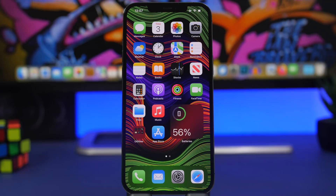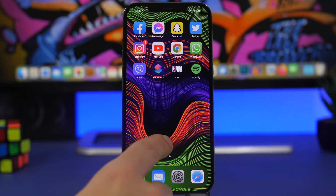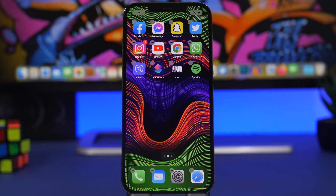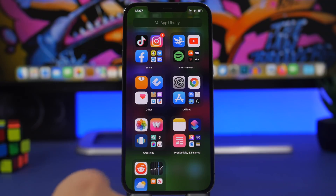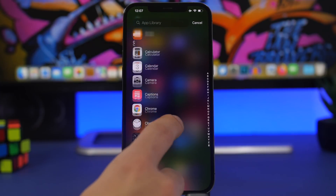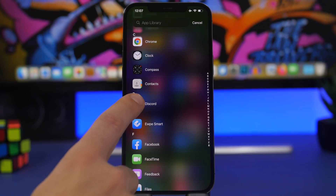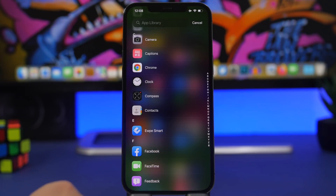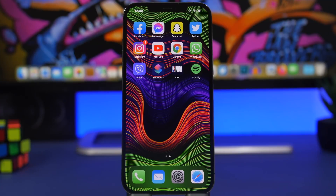With App Library, Apple made it a bit harder to delete apps, especially ones not on your home screen. The easiest way is to go to App Library, go to the search section, and you'll get a complete list of all apps on your device. Just press and hold on an app icon and you can delete it right away. This is the easiest way to delete any app you want on iOS 15.